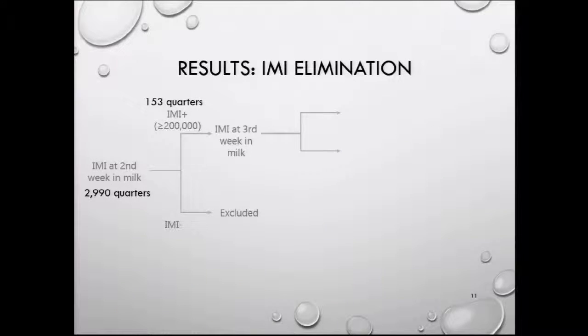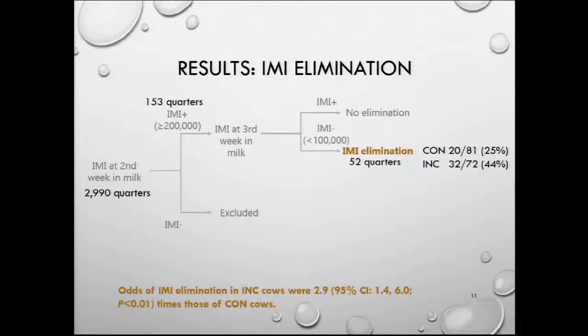In total, we had about 2,900 quarters that were sampled on weeks two and three. Of those, 153 had high somatic cell counts in the second week in milk. We found that cows from the incompletely milked group had higher odds of eliminating that intramammary infection. The odds of intramammary infection elimination in incompletely milked cows were three times those of conventionally milked cows.